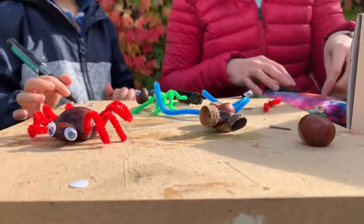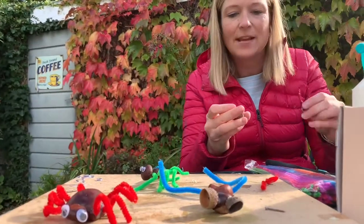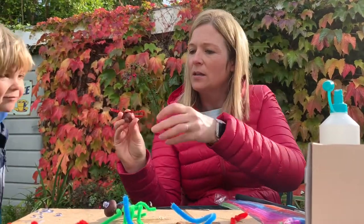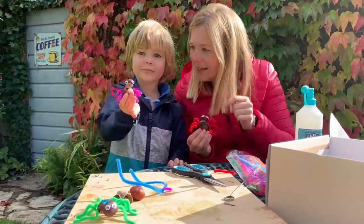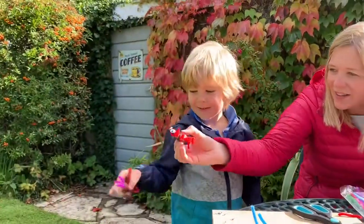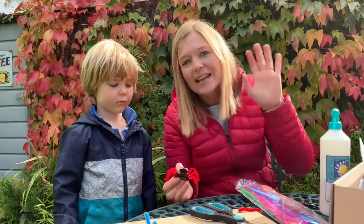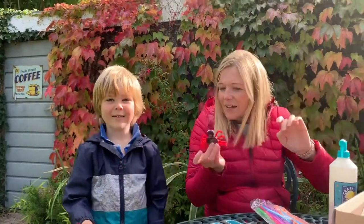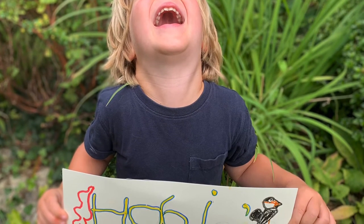Another idea we came up with — what else could we make? What do spiders eat? Flies. So we could actually make a fly to go with your spider. We've just twisted a pipe cleaner into two little wings, twisted it and left a little sticky bit. You can stick the wings onto the back of your conker, attach his head, and make a little buzzy fly. So we've made a little fly and a spider to chase your little fly. It's a really fun activity to do together — Hobie did most of it, made the holes, stuck the pipe cleaners in. Have fun in nature and remember to nurture. Bye!